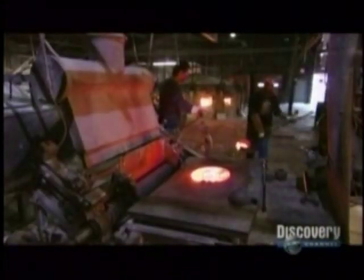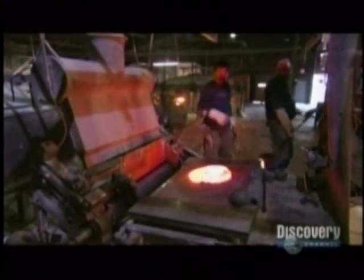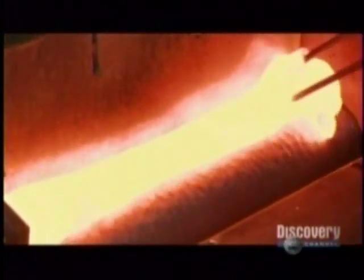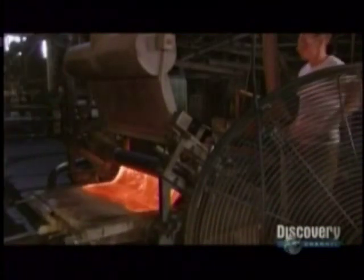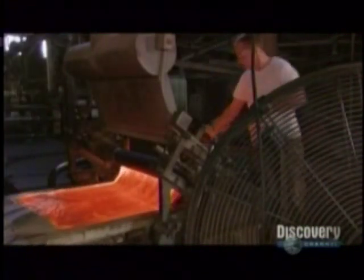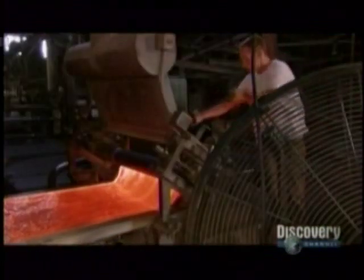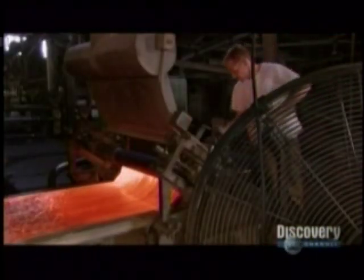Workers pour as many as five different ladles at once to make a single color. The mixing table is where the magic happens. The table worker picks up one gather of burning molten glass, then another, then skillfully blends them together using a steel fork. He then flips the molten glass into a rolling machine, evening it out as it squeezes through the rollers. Out comes a sheet about six feet long and an eighth of an inch thick.